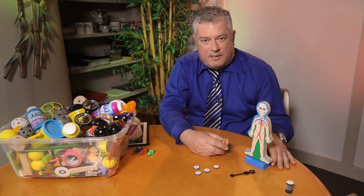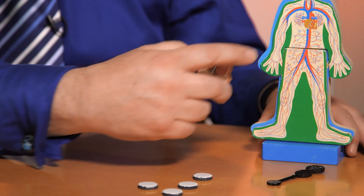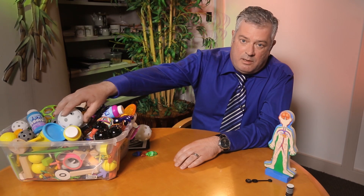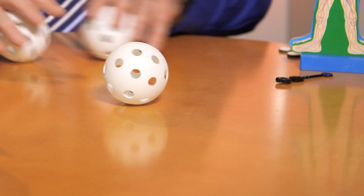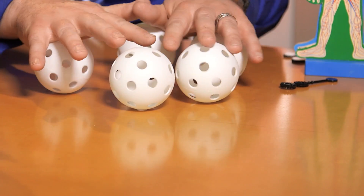Stem cells are the cells in our body that repair tissues, for instance the heart and the brain. There's something unique about stem cells. If this ball would be a stem cell, it would make multiple copies of itself that are exactly identical. There are two ways that stem cells can repair our tissue.